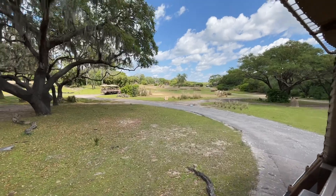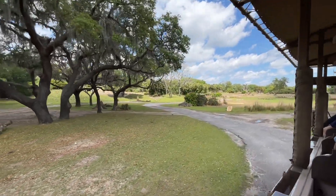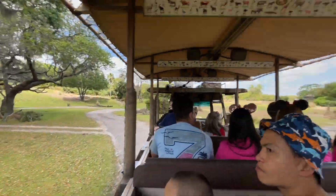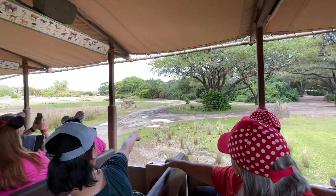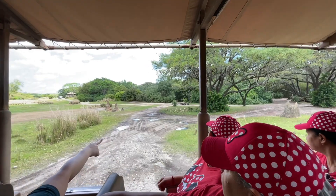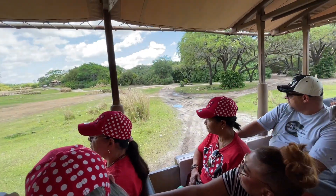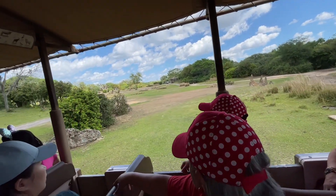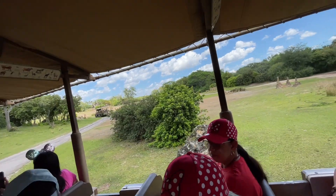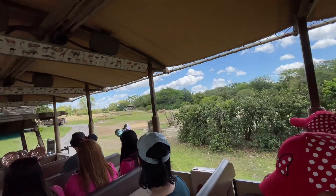Oh, there's some wildebeest over to the right, kind of tucked away as we round this corner — we'll see them again on the other side of this tree. Wildebeest means 'wild beast' in Africa. They can travel in large numbers — the largest migration recorded was about one and a half million wildebeest traveling together at the same time, and some have said that was seen from the space station.